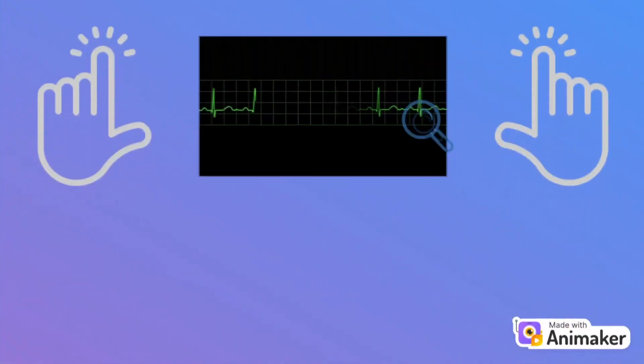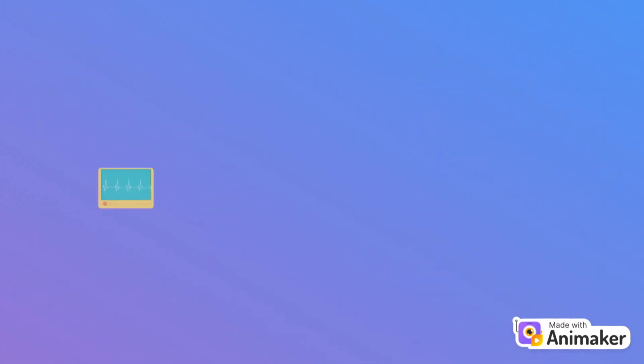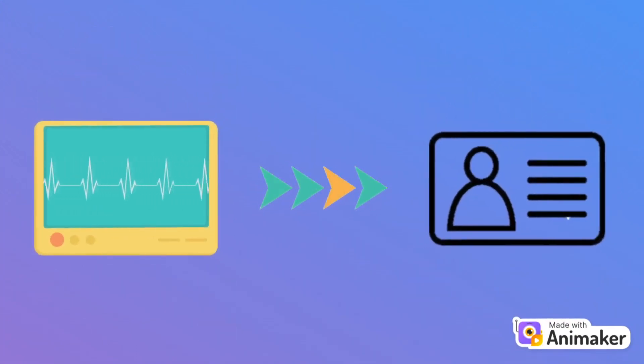We collect ECG signals from fingers of both hands and use a neural network for analysis and prediction. Moreover, the ECG signals are used for human identification.